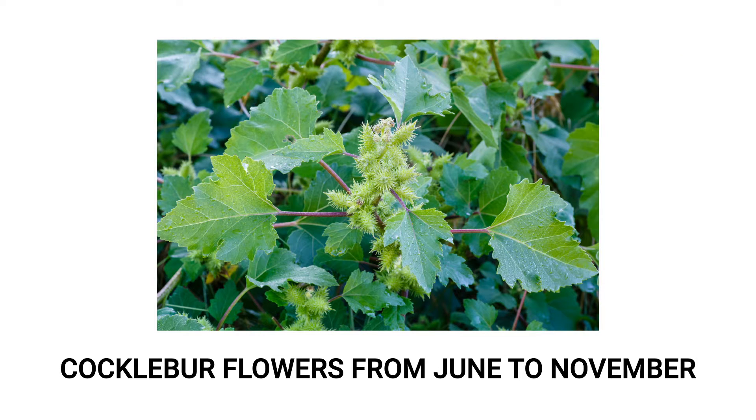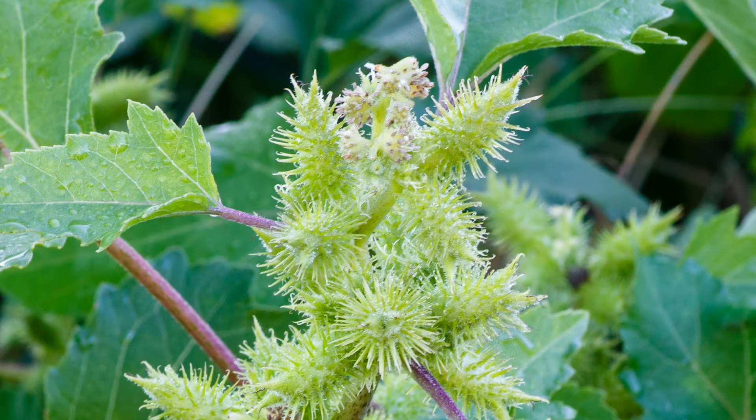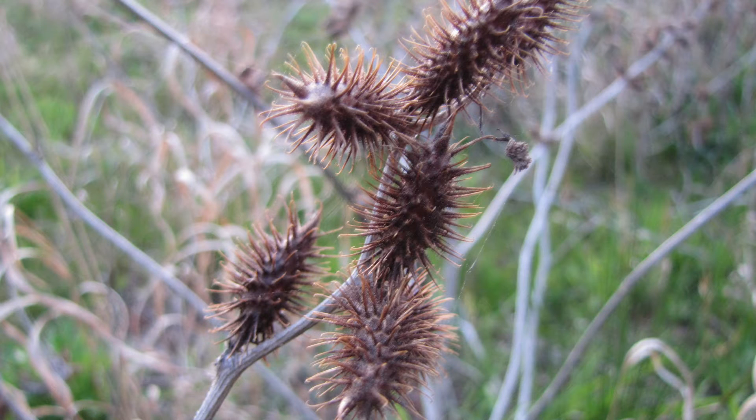A single cocklebur plant grows clusters of flowers from June to November. These clusters contain round flower heads and ovular burrs. These oval-shaped burrs contain the seeds. The burrs start green in color, but will brown as the plant completes its life cycle and dies.